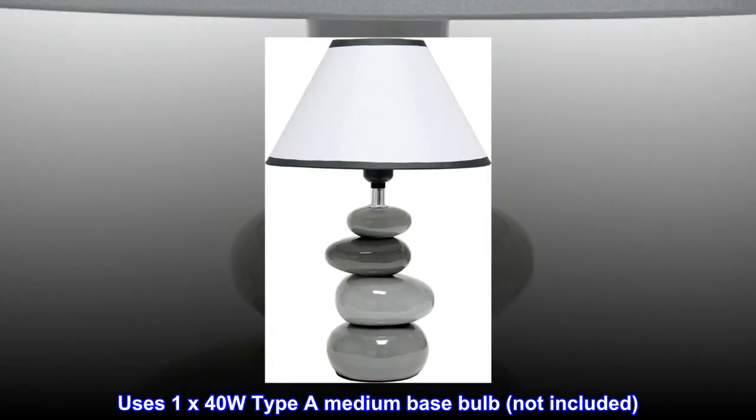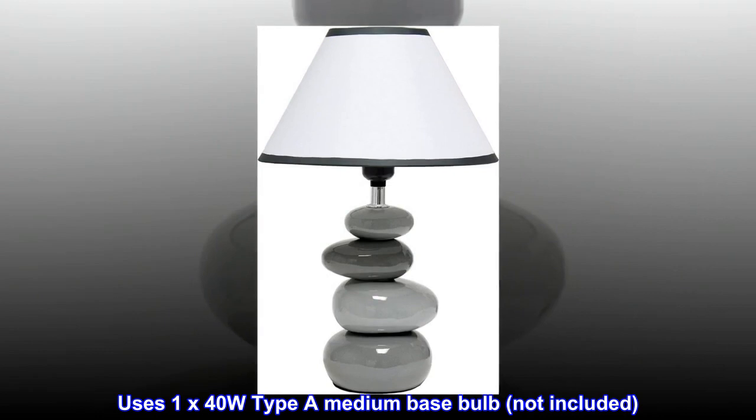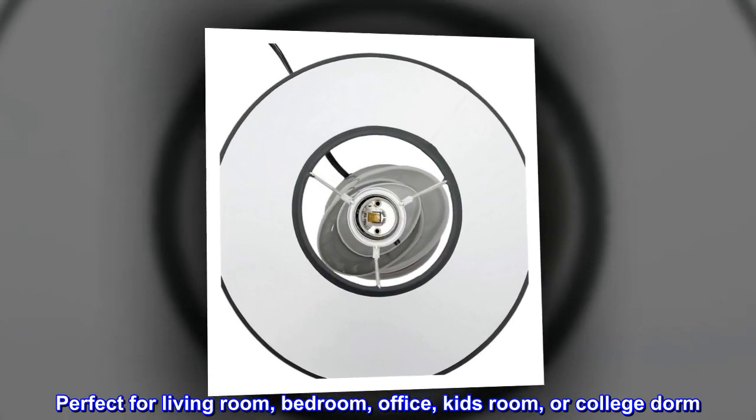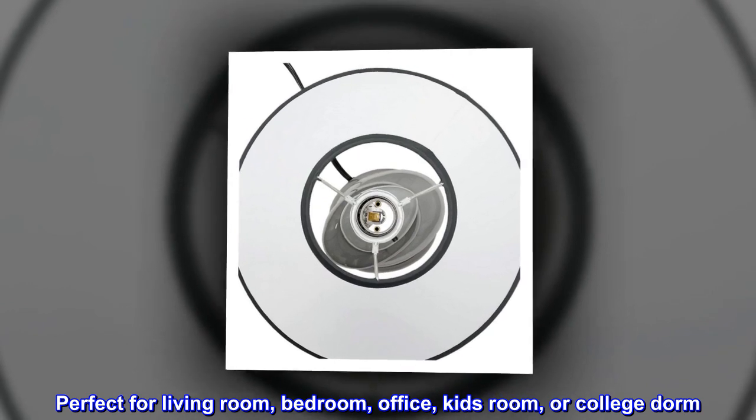Uses 1x40W Type of Medium Base Bulb, Not Included. Perfect for Living Room, Bedroom, Office, Kids Room, or College Dorm.